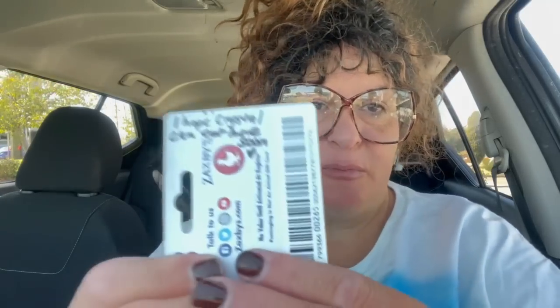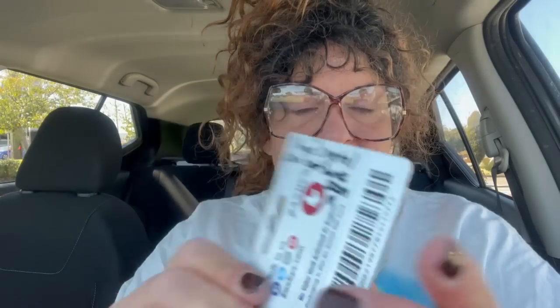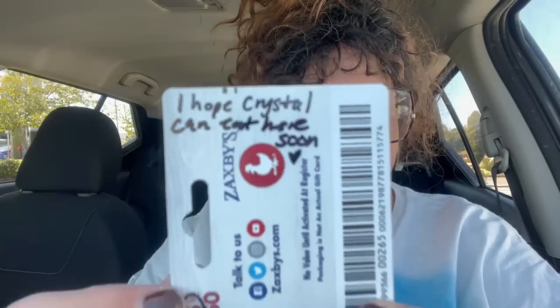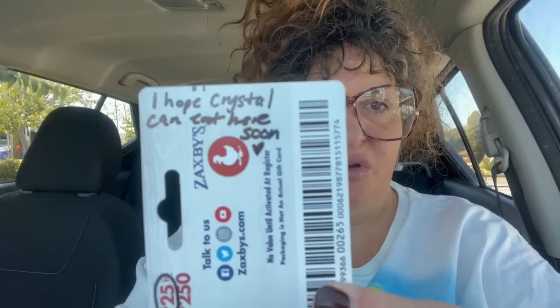Welcome back to Crystal's Food Reviews and Other Things. Today I'm going to be reviewing a new restaurant — new to me, anyway. It's called Zaxby's. Somebody bought me a gift card and I cannot remember who. But it says, 'I hope Crystal can eat here soon and has a heart.' They did not put their name. So if this was you, today's show is sponsored by you, and I thank you kindly.